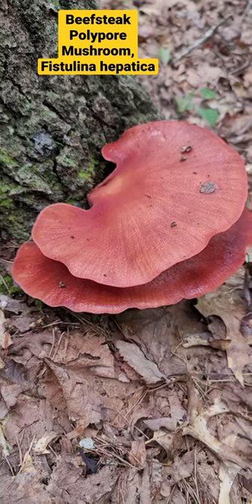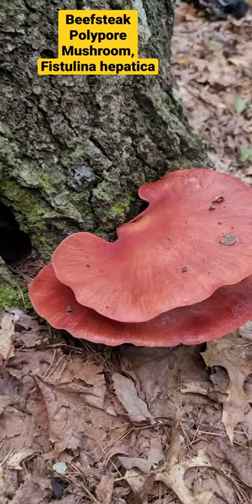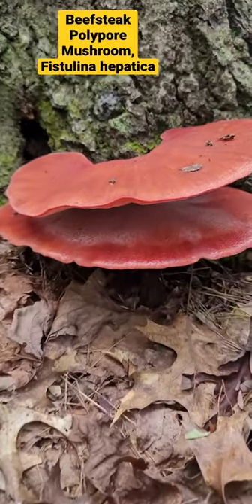Hey guys, Brandon here. I see fungi! I was walking down the trail and spotted some beefsteak polypores. I'm excited to find these — I haven't found a fresh one all year, and I got a two-for-one. You can see where it's dropped some spores down on the cap. Really cool mushroom.